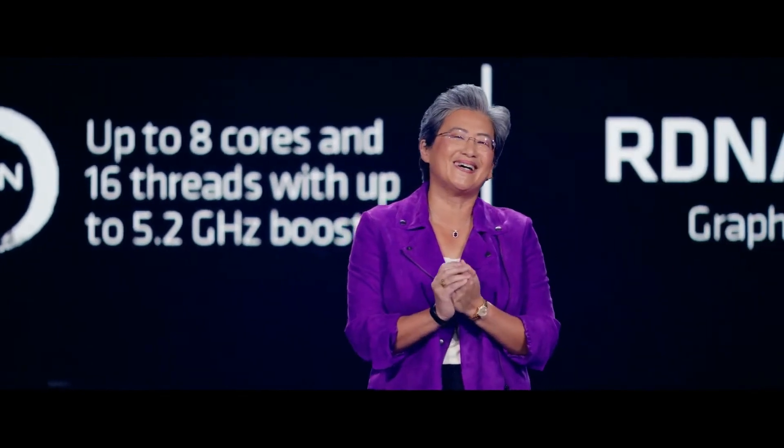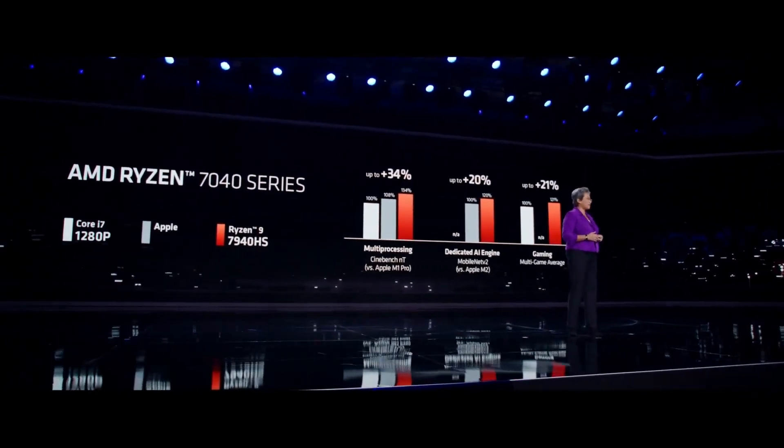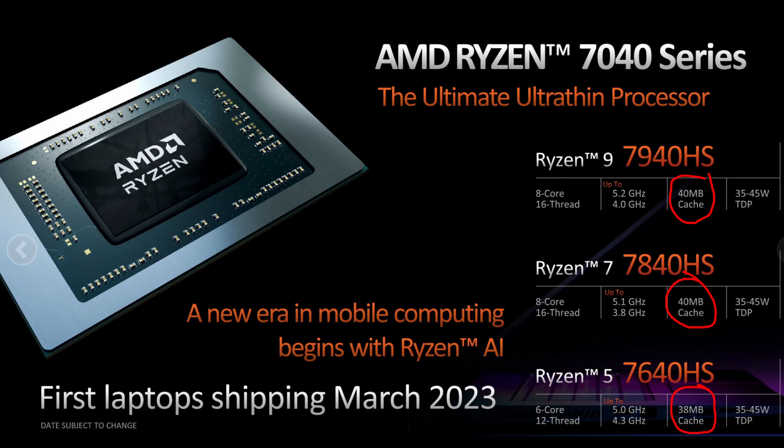Moving on to AMD — where do I even start? AMD opened with the Phoenix APUs, the Ryzen 7040s, aimed at thin and light laptops: 8 cores, 16 threads, boosting up to 5.2GHz, built on 4nm TSMC with RDNA3 graphics. Sounds great on paper, but one thing traditionally holding back APU performance is the memory system. To everyone's surprise, this tiny part reportedly includes a whopping 40MB of cache — at least according to the first slides AMD showed the press — the same amount as a desktop 7700X.